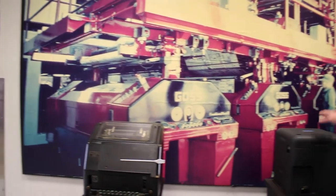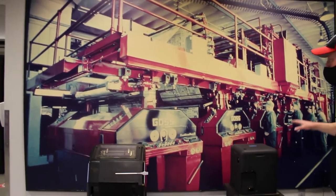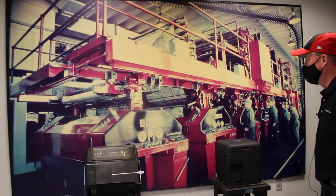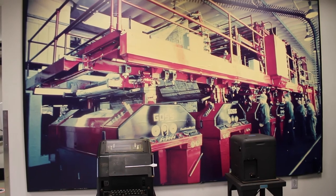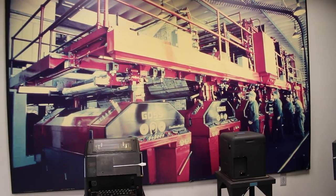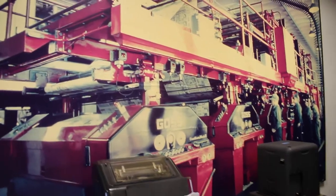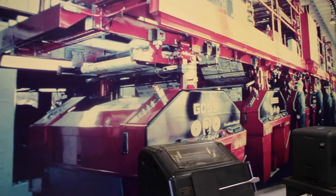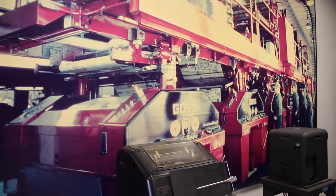Behind these machines is a photograph of a printing press that was operational here in this building for many many years. It had a nickname — Big Red — and it was one of the first, maybe the first, color press that was ever installed in the Chattanooga newspaper. You can see the workers; this was probably made in the 50s or 60s and they still have their overalls on. Before the tour is done today we'll go through and look at the current press, which is three generations beyond Old Red, and we'll take a look at how the technology changes over time.